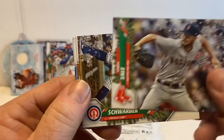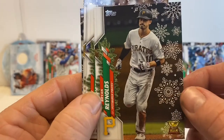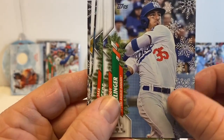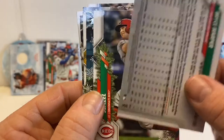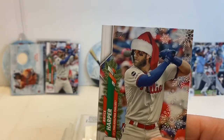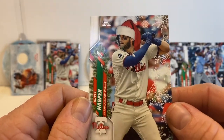Chris Sale. Brian Remmers, Cody Bellinger. Jake Rogers. And here is another short print — we've now gotten two Bryce Harper short prints. This one's with a Santa Claus hat. Interesting.